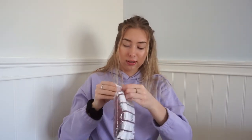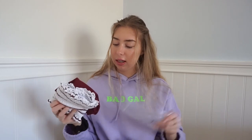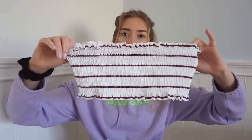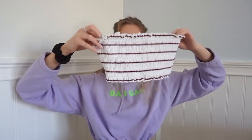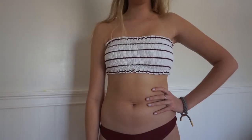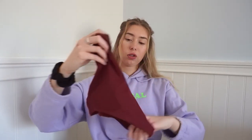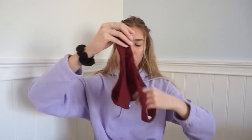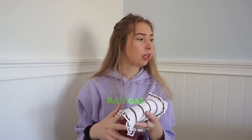This first bathing suit is a size small. It's a bandeau style with really ruffly detailing, and the lining on the inside is pretty good so you won't see anything. It has red stripes across it that match the bottoms, which are kind of cheeky high-rise bottoms. I think these were all under $15 — like $10 or something like that.